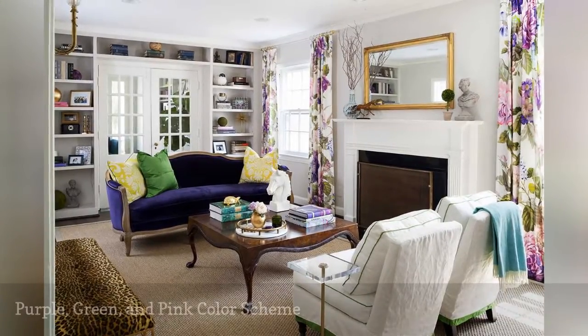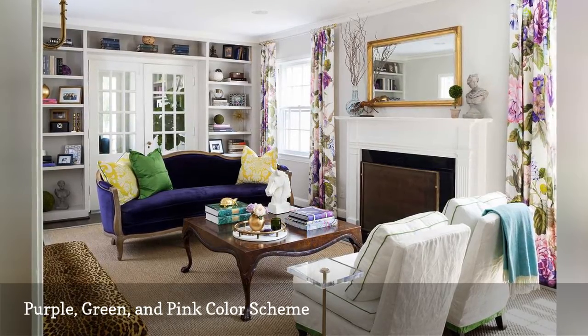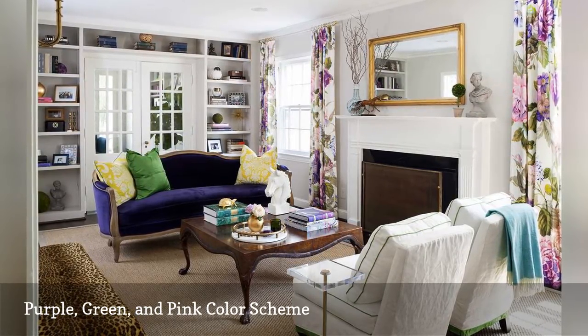Cool shades of purple, green, and pink give this traditional living room by Erica Burns Interiors, based in Bethesda, Maryland, a vibrant twist.